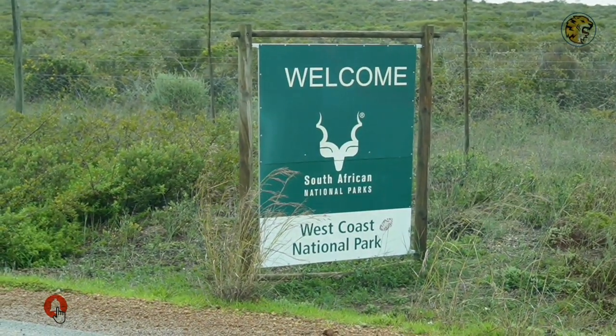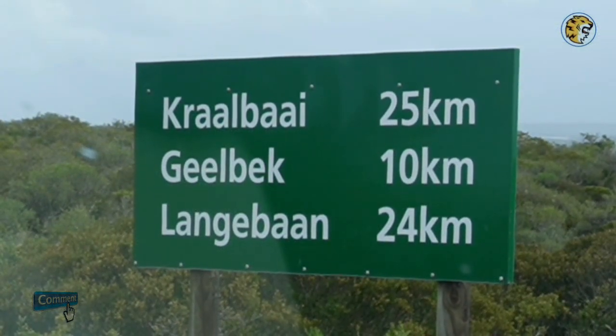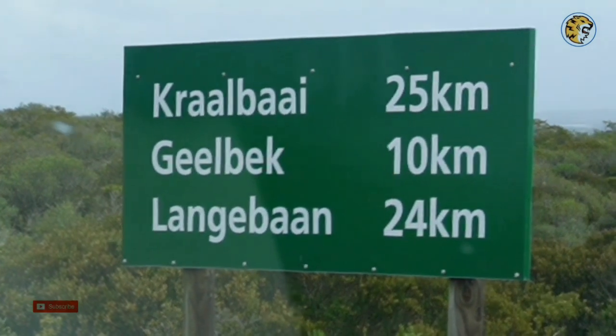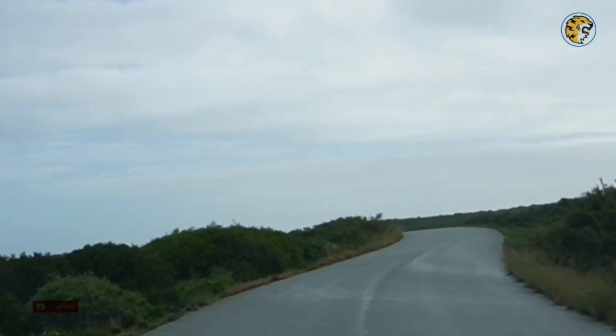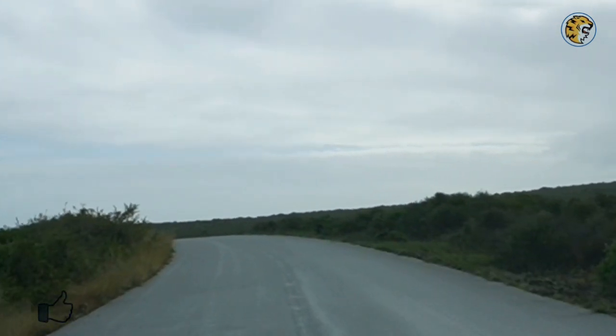We have arrived. Let's head straight to the drive. We have 25 km of animal sightings and appreciating nature. This area is in fynbos, as if it is keeping a secret hidden deep within itself.